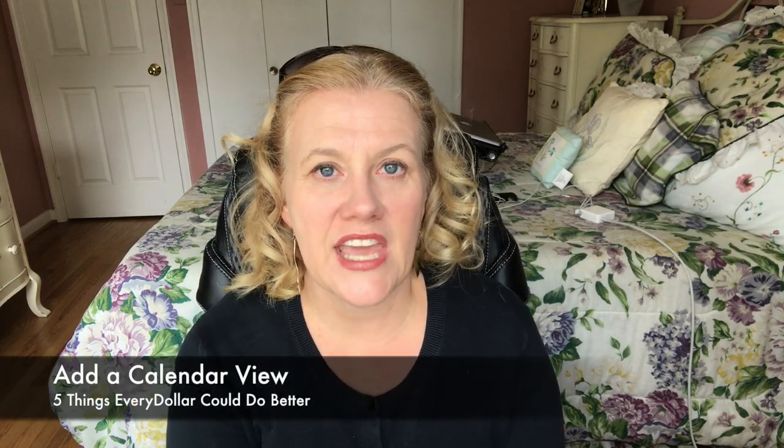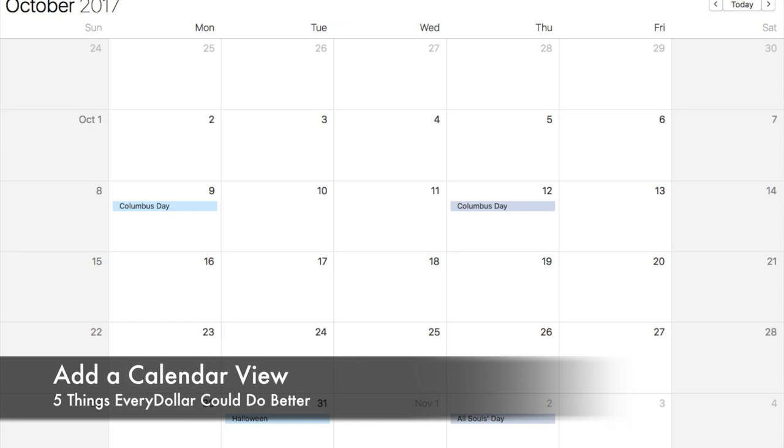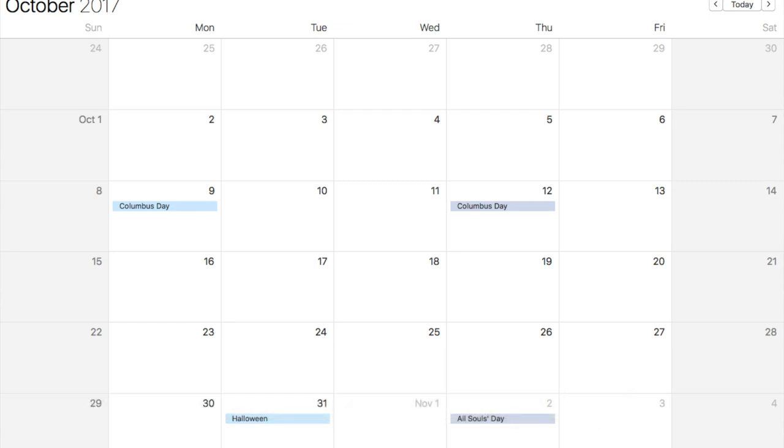Number four, I would love to see EveryDollar have a calendar view. This may not necessarily work for my budget since we're a full month ahead in our bill paying. But for a lot of people accruing money and spending it, it can make budgeting a lot easier — you can see that this Saturday you're getting a certain amount of money, the following week you need to pay these bills, and you can budget by week, not just by month. In the past, I've budgeted weekly and even bi-weekly.